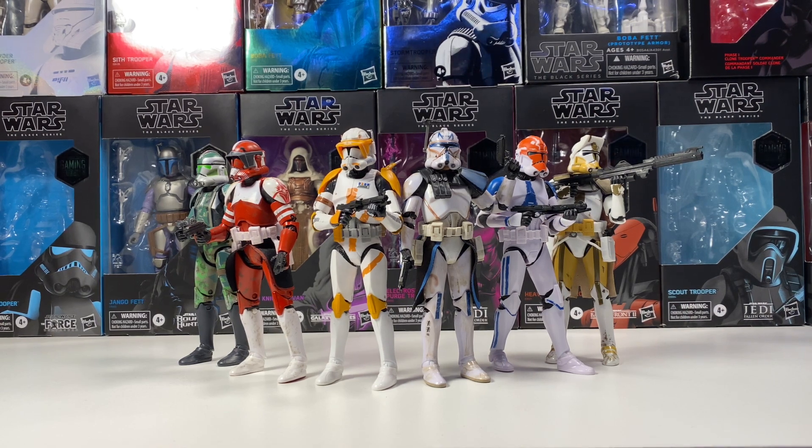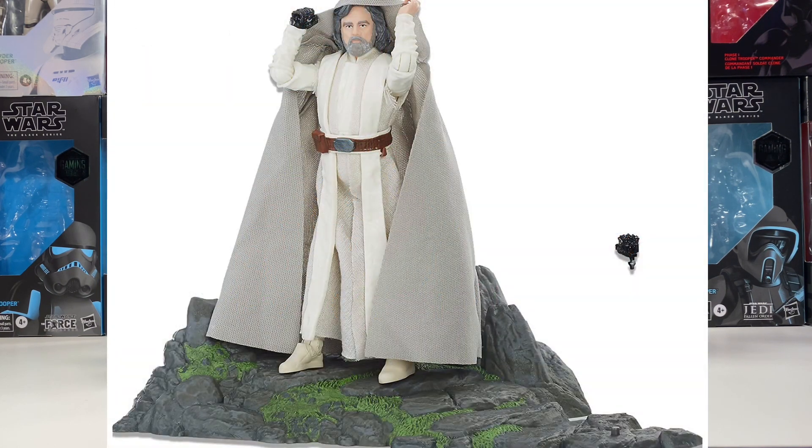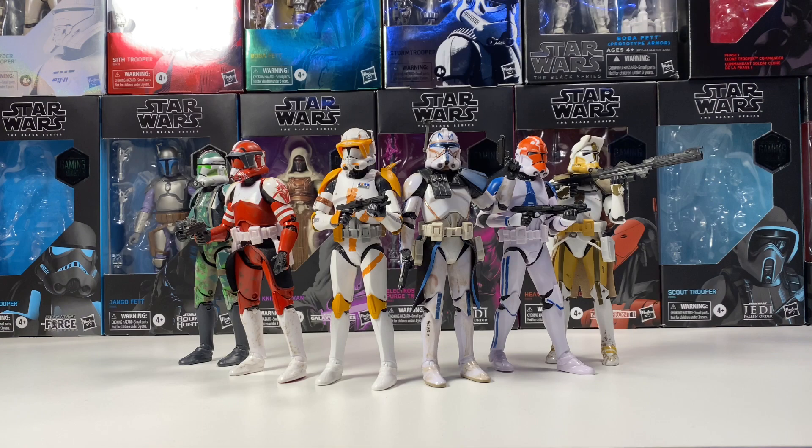Next up is Island Journey Rey. The main reason I want this is I have the deluxe Luke Skywalker from The Last Jedi, which has a little island display stand. I want to get Island Journey Rey to put on it so she's handing him the lightsaber. I've been using the Jedi Training Rey, but those are two different figures and I really need the Island Journey version.